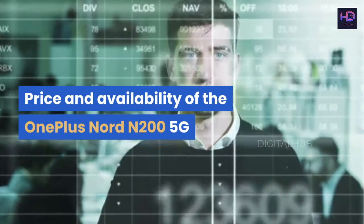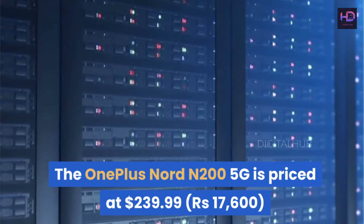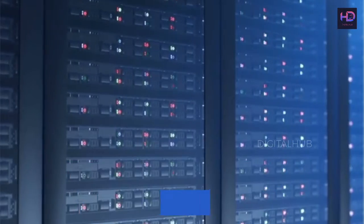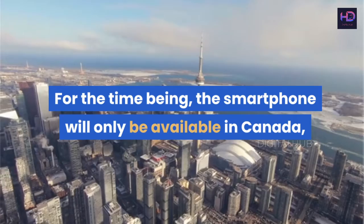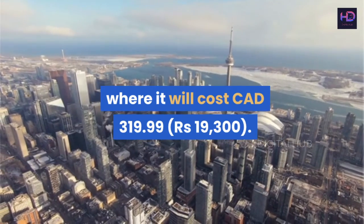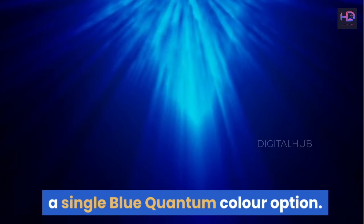The OnePlus Nord N200 5G is priced at $239.99 for its only memory option, which includes 4GB RAM and 64GB of internal storage. For the time being, the smartphone will only be available in Canada, where it will cost CAD $319.99. Beginning June 25, the Nord N200 5G will be offered in a single Blue Quantum color option.